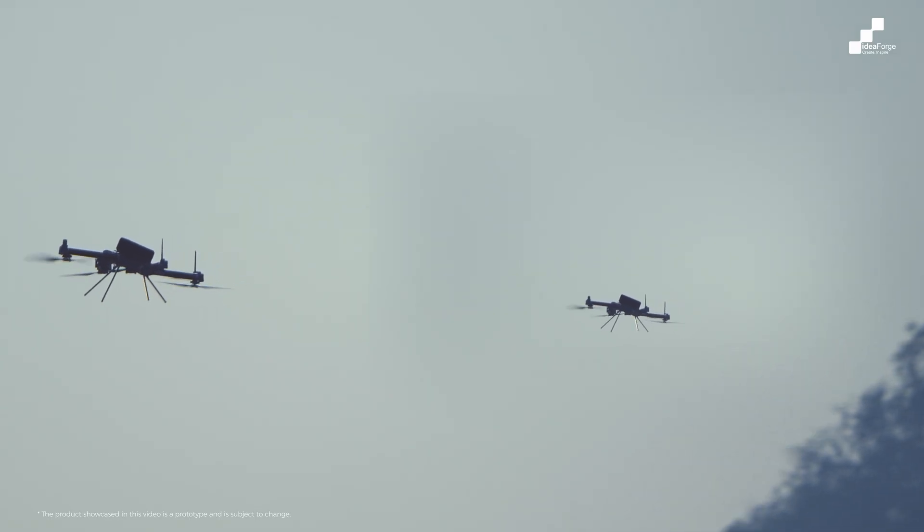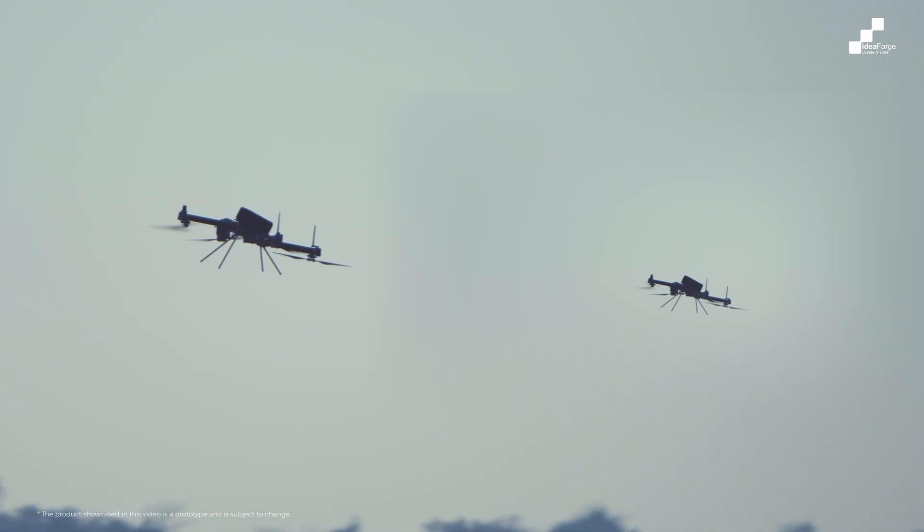We've had constant feedback from users: if I can do a certain area coverage with one UAV, why can't we fly more UAVs at the same time to multiply our outputs? We cater to this requirement through our multi-UAV feature.